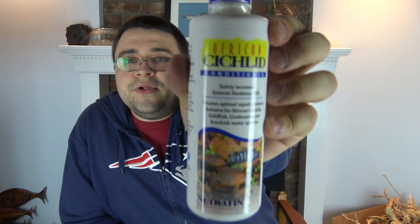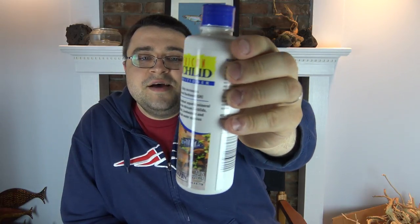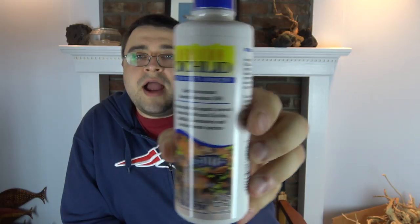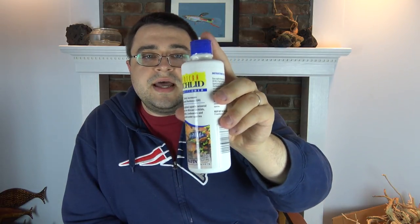The last item in the cichlid box is African Cichlid Conditioner from Nutrafin, distributed by Hagen — the same company that owns Fluval. The label looks retro but it's a brand new bottle. This conditioner adds beneficial minerals including calcium, magnesium, potassium, and sodium to aquarium water. It benefits African cichlids, livebearers, goldfish, and brackish water species. It's eight fluid ounces, a good size to test out and see if it makes a difference.